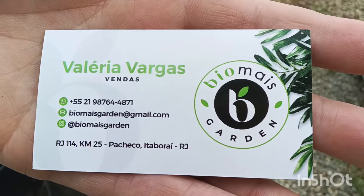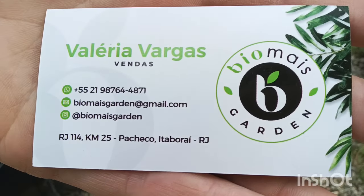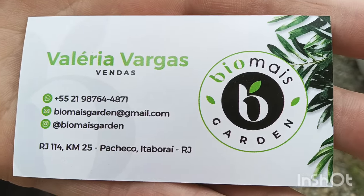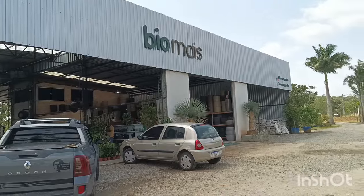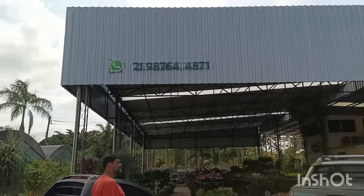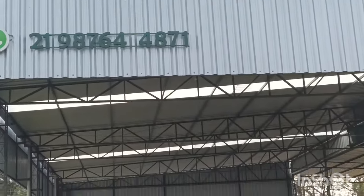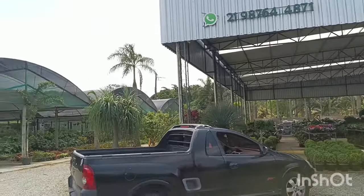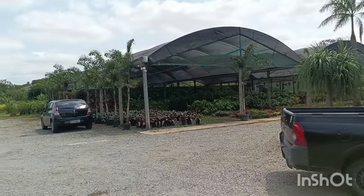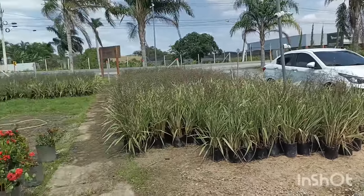O cartãozinho daqui, vou mostrar aqui na tela para vocês. As pessoas perguntam onde fica, qual o contato, telefone. Deixando tudo aqui para vocês detalhado. Olha a fachada, é bem grande pessoal. Olha o telefone deles ali — deixa eu puxar o zoom para vocês verem. E é bem grande por aqui, vou passar devagar. Olha a estufa ali, é onde tem mais plantas. Tudo isso aqui faz parte desse orto.